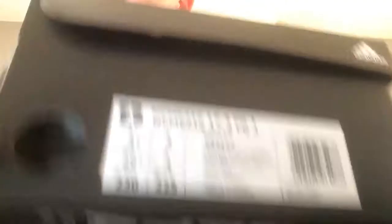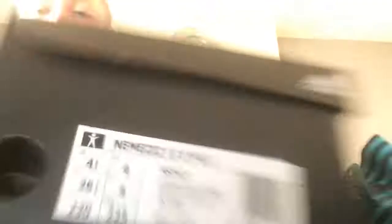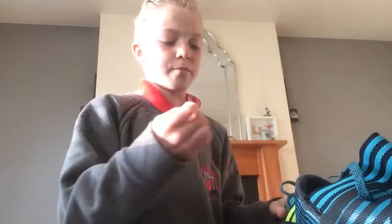Here's the box — comment down below if you have these and you bought them. It says Nemesis 17.3 on the box and there are UK sizes on there. Hope you liked this video — subscribe if you're new and like the video.